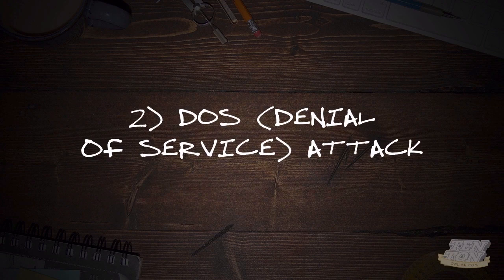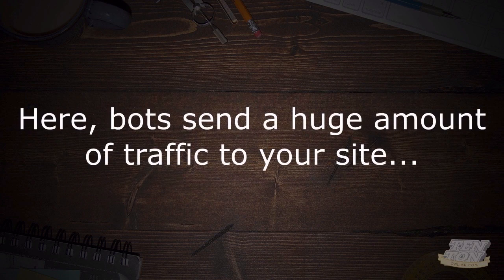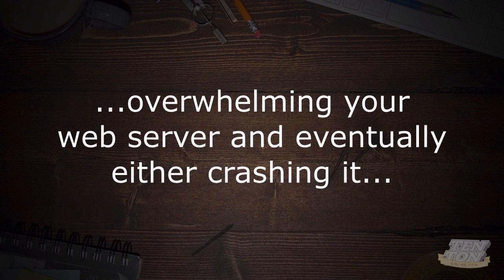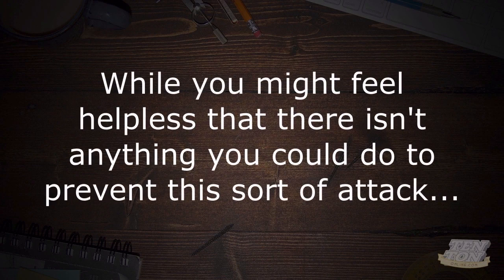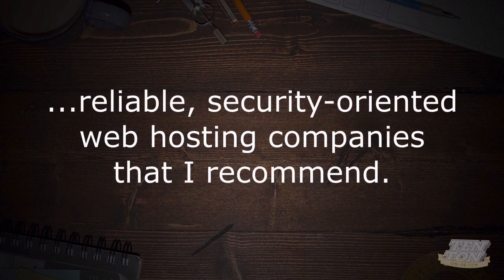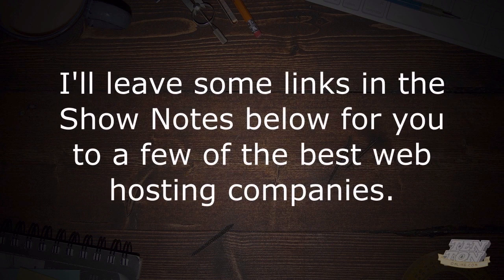Number two: DOS, or denial of service attacks. Another common attack is what's called a DOS or denial of service attack. Here, bots send a huge amount of traffic to your website, overwhelming your web server and eventually either crashing it or exceeding your site's available bandwidth. You can make sure you're hosting your website with one of the solid, reliable, security-oriented web hosting companies that I recommend. The web hosts I recommend take extra measures to prevent DOS and other types of attacks. I'll leave some links down below in the show notes to a few of the best web hosting companies currently available.